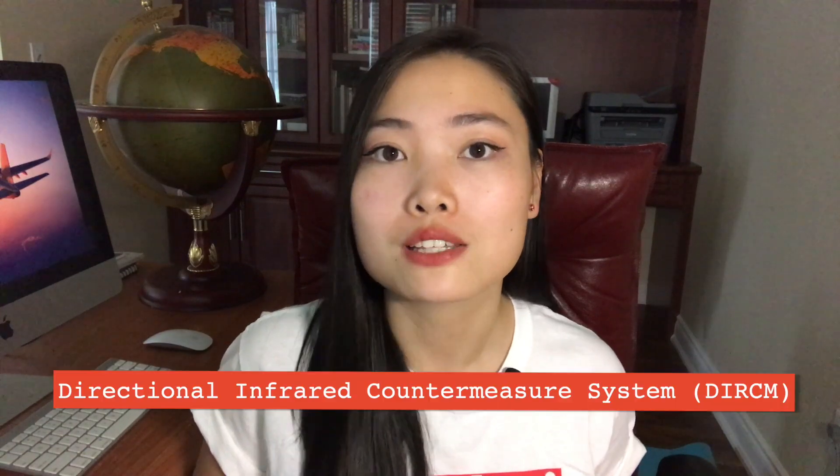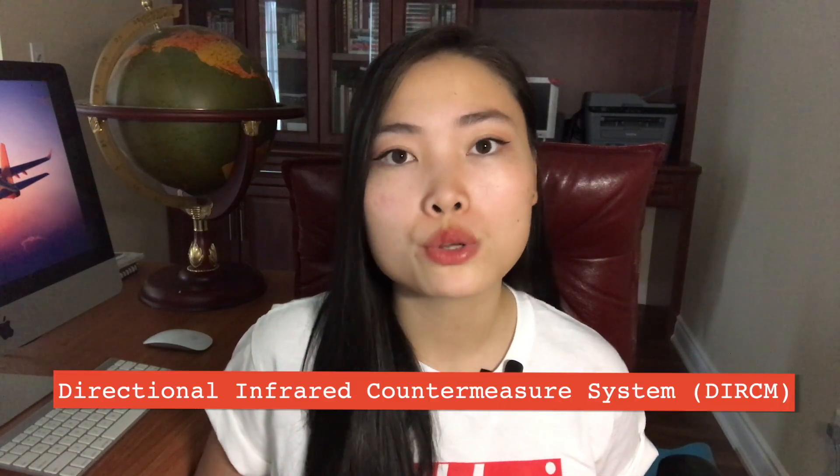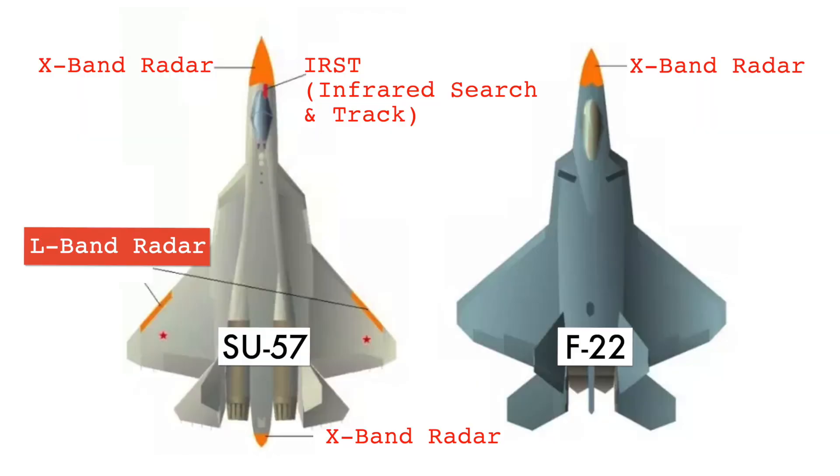The second main objective of the Su-57 was combat ability. For this reason, the Su-57 contained a highly advanced directional infrared countermeasure system, also known as DIRCM — a defense system that can detect incoming infrared missiles and uses lasers to blind them and throw them off course. This system has been in use by planes around the world for a while, but mainly on transport aircraft and helicopters, and this was the first time it was being applied on fighter jets. On top of that, the Su-57 had a technology called L-band arrays, a type of very advanced antenna that helped increase its ability to detect enemy aircraft.